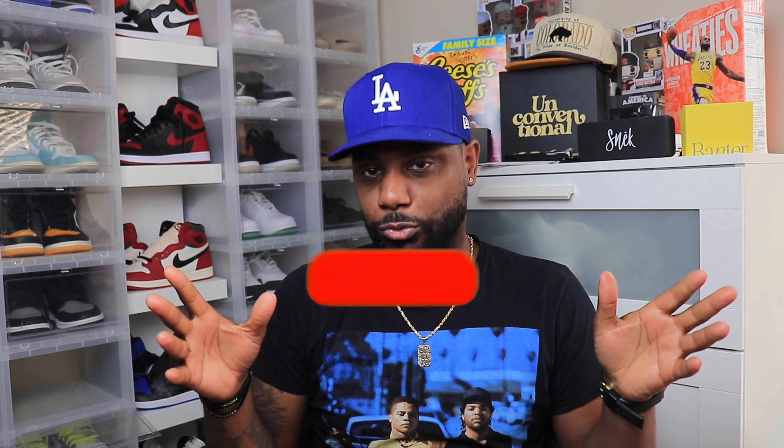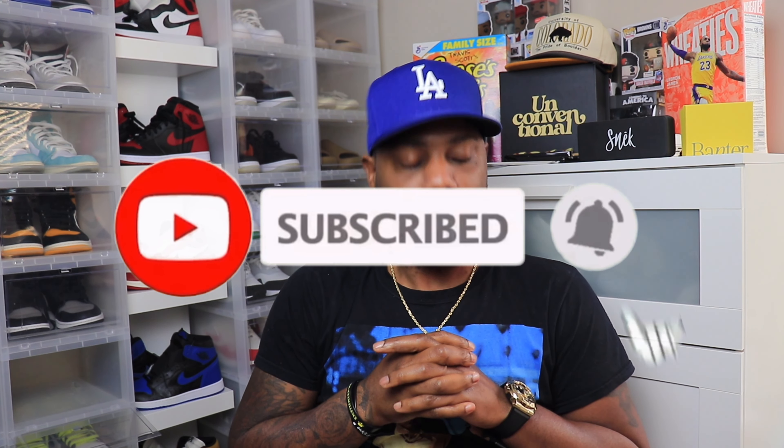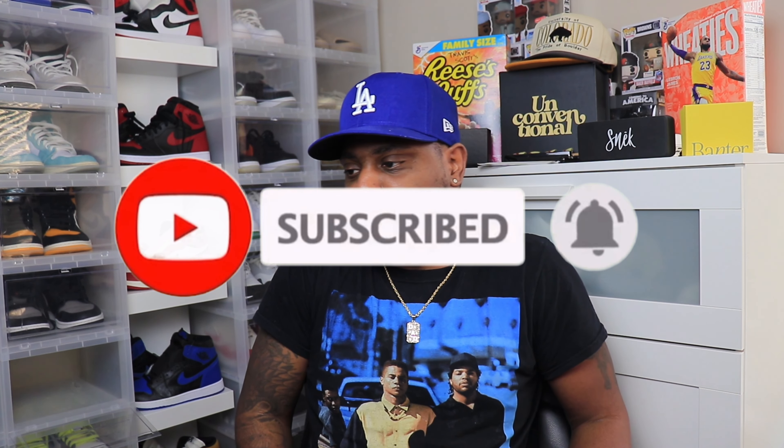Hey, what's good y'all, it's your boy Bobby and welcome back to Bobby Sneaker World. If you're new around here and that big button down below is still red, you're doing it all wrong — make sure that button is gray, subscribe to the channel, join the movement. I'm gonna try to make this video quick, I promise.